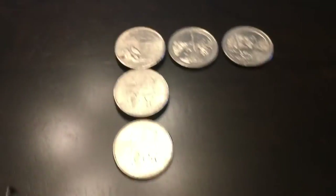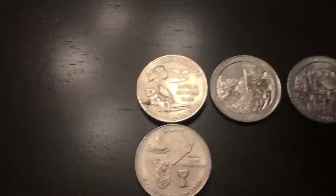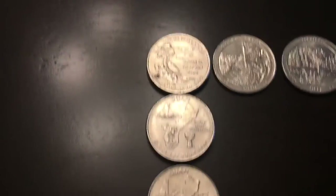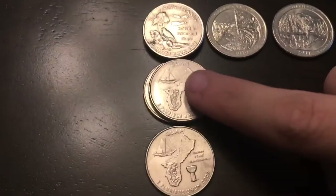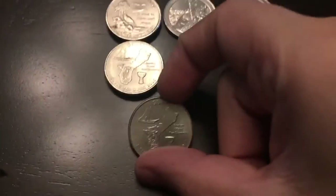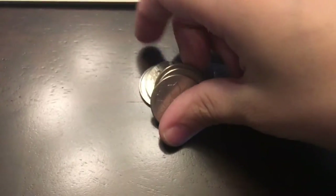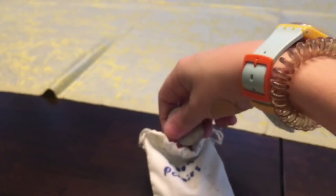Alright, now we have 2009s. I found two 2009 P Virgin Islands, two 2009 P Guams, and one 2009 Denver Guam. I'm going to add all those right now to my 2009 bag.